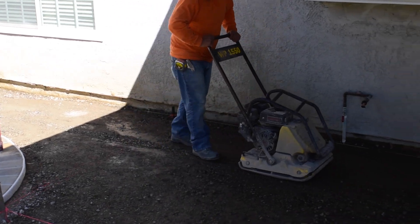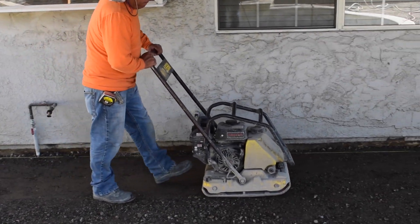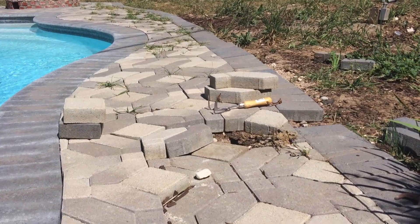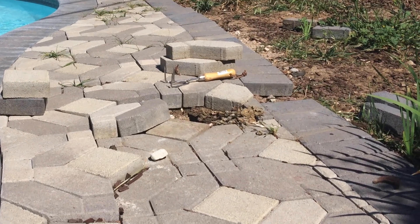On a pool it's really critical that the sub-base and all your preparation is done properly, because as people get in and out of the pool, if the pavers aren't installed properly, water can get down beneath the paver and cause subsidence of the paver.